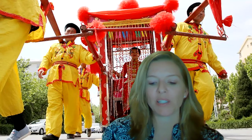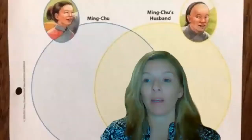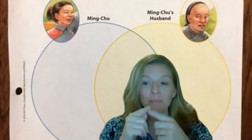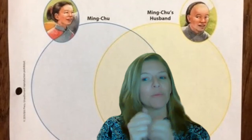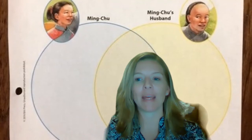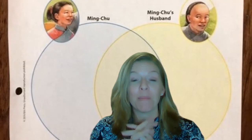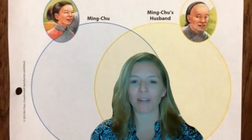Your worksheet today is a Venn diagram — it's not about this story, Beautiful Feet. It's about your knowledge of how to use a Venn diagram. What gets written in the middle is where both circles meet — it's where they're the same. On the outside you have only Ming-Chu or only Ming-Chu's husband, showing how they are different. You're going to have a list of what Ming-Chu is like and a list of what Ming-Chu's husband is like. On your worksheet, you're going to be comparing clouds. Good job, third grade. I hope you have a great rest of your day. We only have one week left to go. Bye-bye, I love you and I miss you.